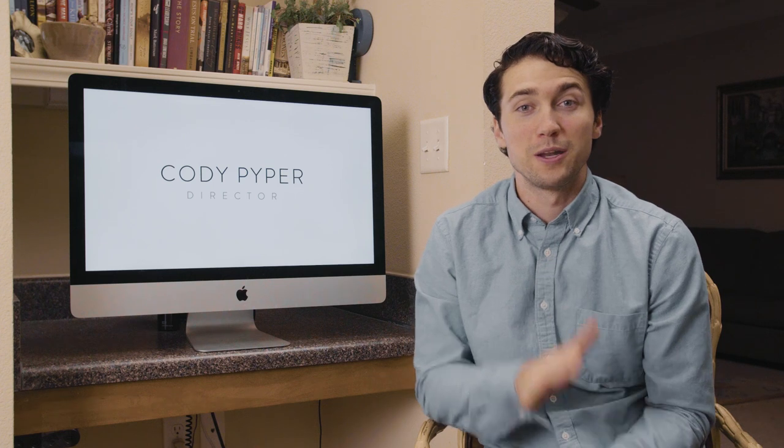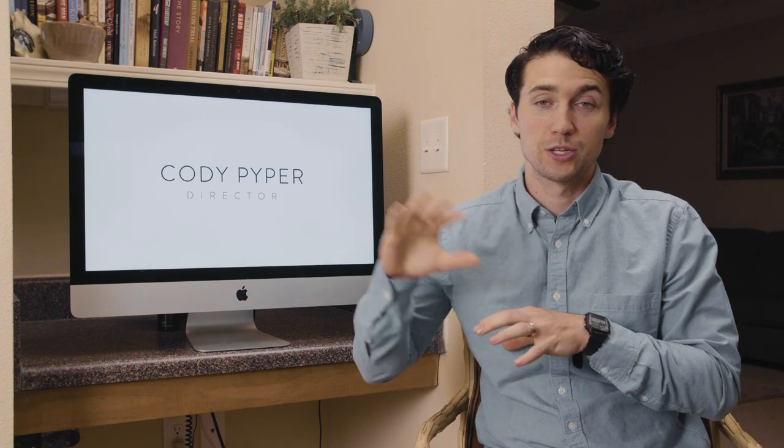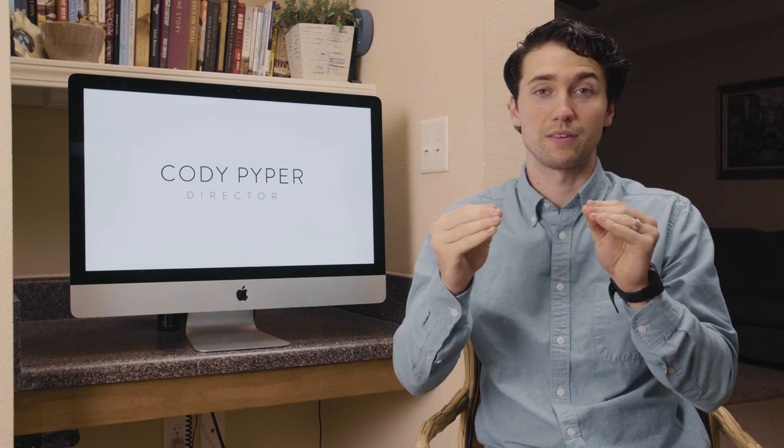So guys, today we're taking a look at the brand new Panasonic S1H. This camera was just announced and the specs look crazy. We're going to be jumping into a bunch of different details. If you want to skip forward or you've already seen some stuff and just want to learn something specific, you can look in the description and there will be time codes linked. I'm going to keep it moving fast and get right to it.